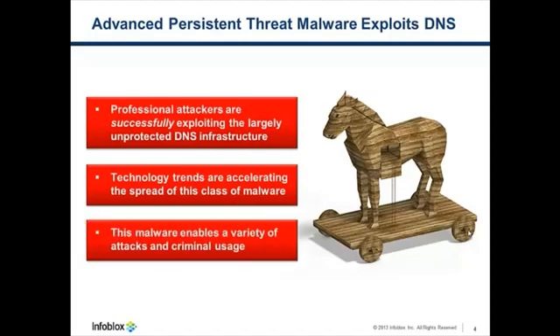APT malware is also interesting in that it enables a wide variety of cyber attacks and criminal use, from distributed denial of service attacks, sending junk emails called spamming, and more.